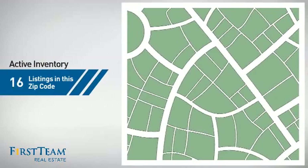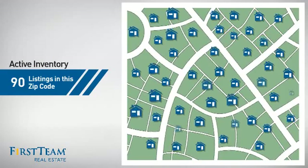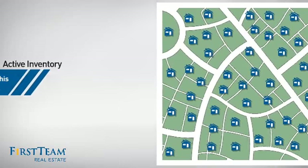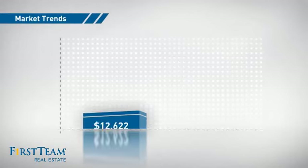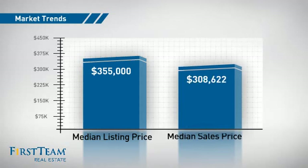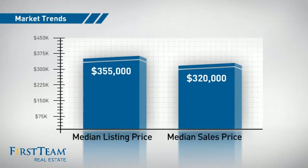Wondering how it stacks up against the competition? There are now 90 homes on the market within this zip code, with a median list price of just over $350,000 and a median sale price of just under $325,000.